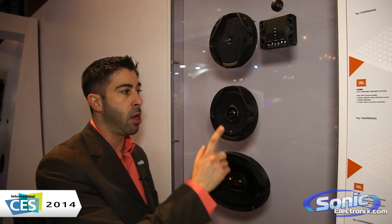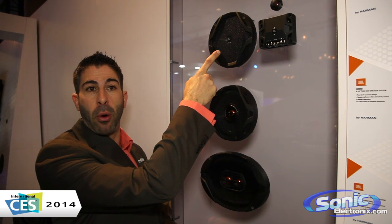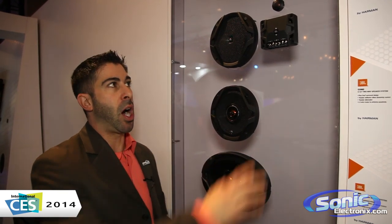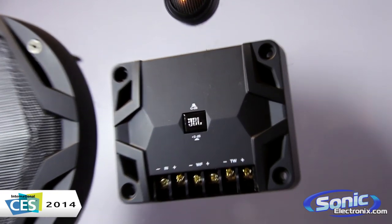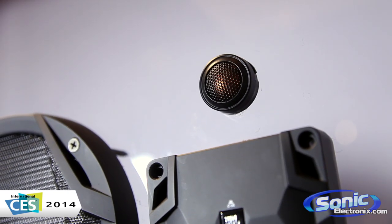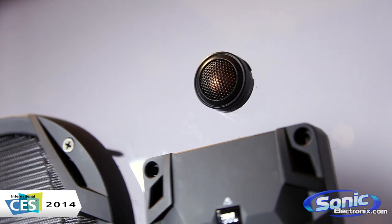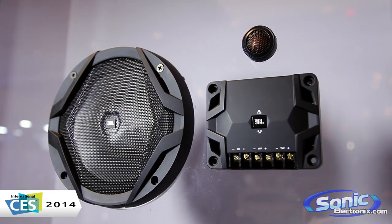We've got a 3-way 6x9, we've got our 6.5 coax, we've got our 6.5 component series. Great products, great price points. On the component series, something cool I want to show you — tweeter adjustment. You can do 0 or 3 dB adjustment on the tweeter, so it allows you to attenuate the tweeter. We're giving you the ability to fine tune that product for your car. JBL GX Series, thanks for checking it out.